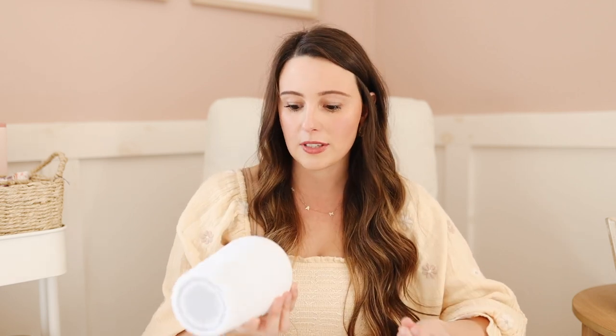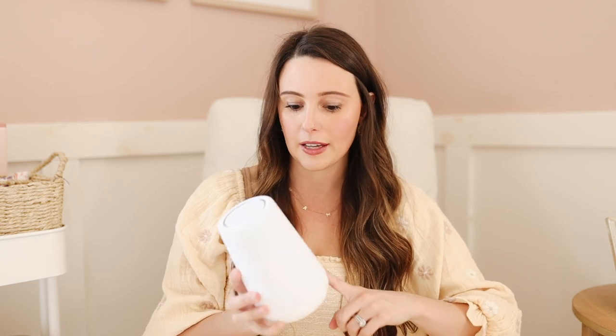The next essential sleep item is the Hatch Rest sound machine. This is so nice — you just plug it into the wall and you can control it with your phone. Hold it down and it turns on the light; it turns on the music. There are tons of different sounds you can choose from, as simple as white noise to ocean to rain to lullabies, so many different sounds. I like that it can be a nightlight as well.